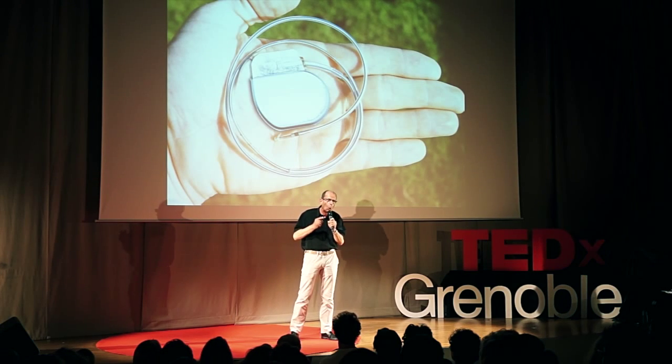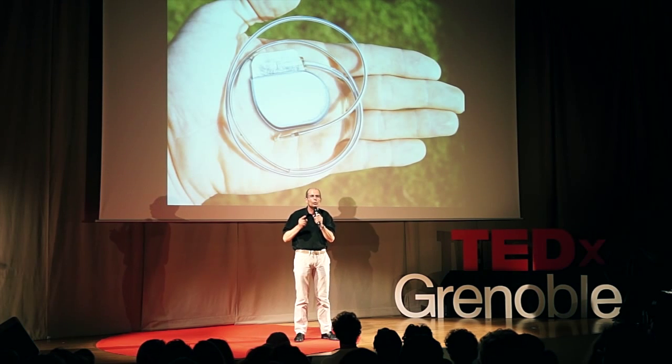But this means that millions of patients depend on pacemakers and on their batteries. So you understand that the issue of the lifetime of the battery is really a very important one. Because when you need a pacemaker, I'm sure that you hope to live more than 8 to 10 years, which is the lifetime of the battery of a pacemaker. So this means that you hope to have several surgical interventions.